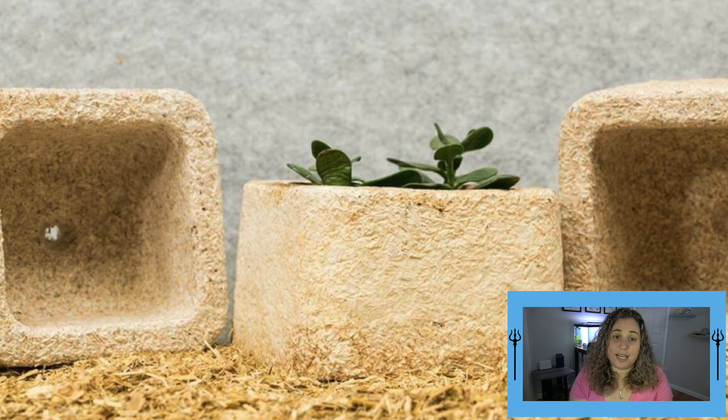Since IKEA prides themselves on sustainable living, in 2019 they announced that they are leading the way for other furniture companies with a new styrofoam replacement solution.